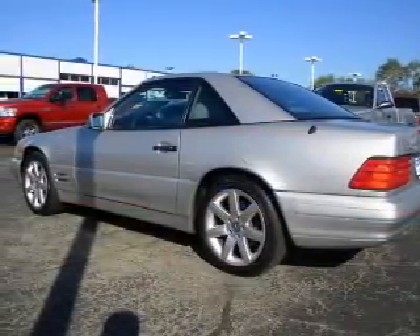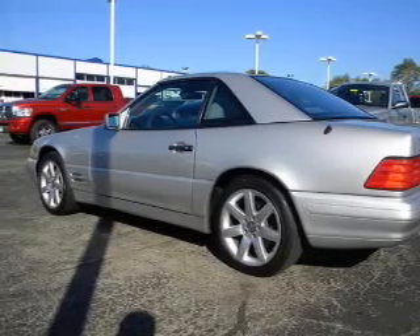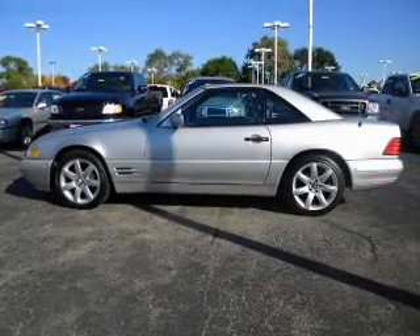Power windows. Power steering. Cruise control. Power mirrors. An alarm system. An AM-FM stereo.